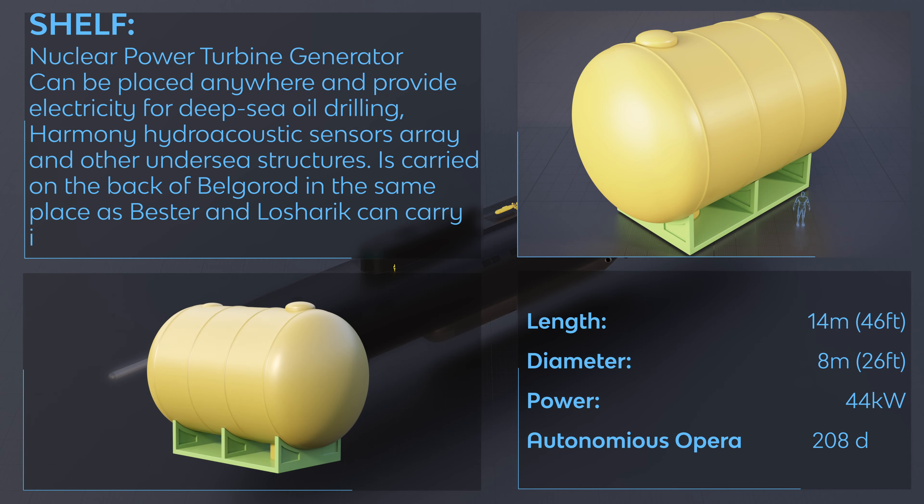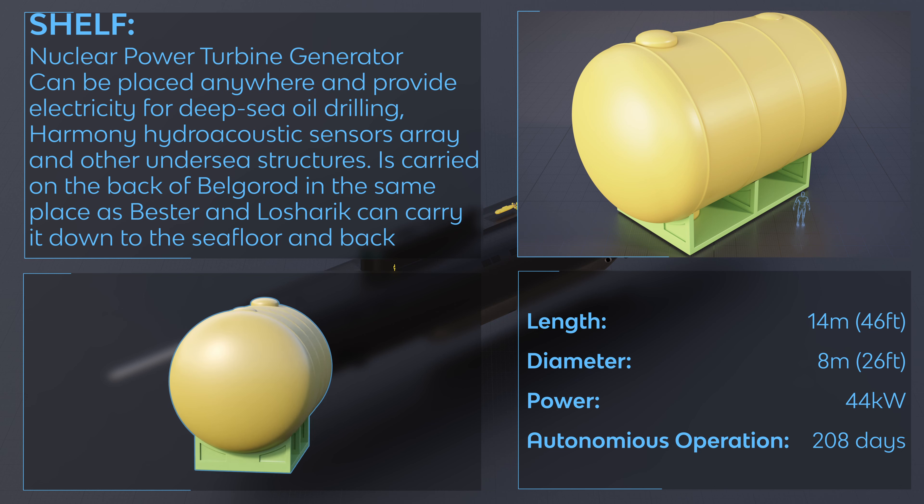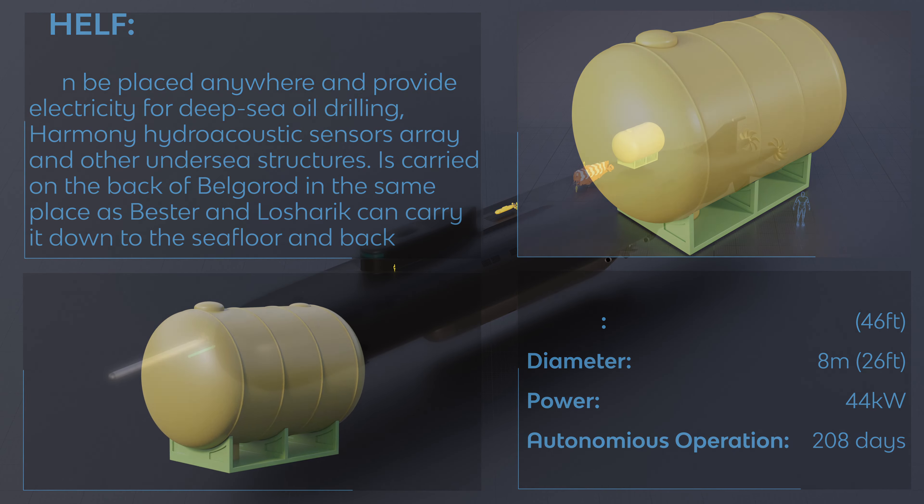Shelf — Nuclear Power Turbine Generator. Can be placed anywhere and provide electricity for deep-sea oil drilling, hydro-acoustic sensor arrays, and other undersea structures. It is carried on the back of Belgorod, and Bester or Losharik can carry it down to the seafloor and back.